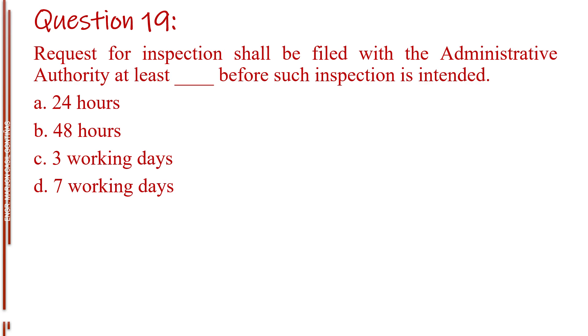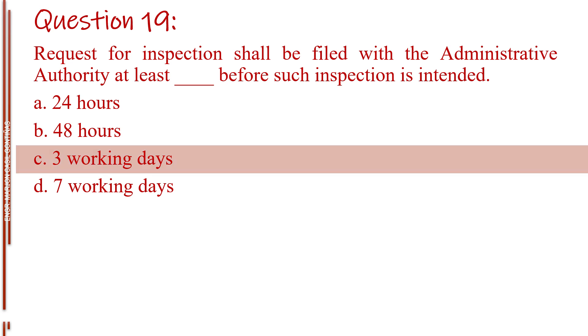Question number nineteen. Request for inspection shall be filed with the administrative authority at least blank before such inspection is intended. Letter A, 24 hours. Letter B, 48 hours. Letter C, 3 working days. Letter D, 7 working days. The answer is Letter C, 3 working days.